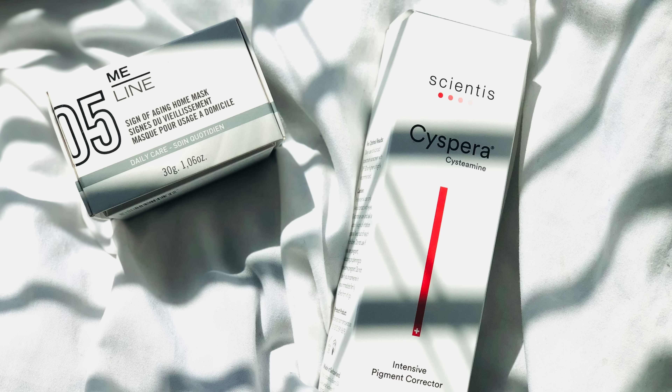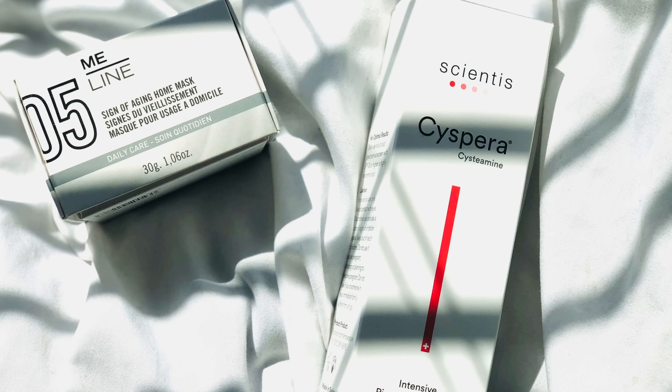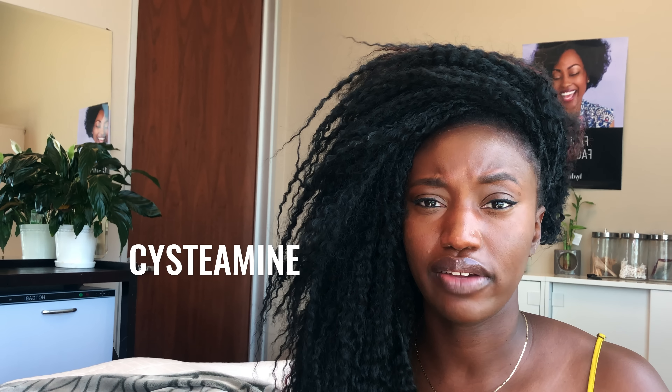A few things I'm going to show you: one is the MeLine correcting home mask, and the other is SoSpare. Cysteamine is a naturally found antioxidant found in our body. It helps with everything from melasma all the way down to hyperpigmentation and post-inflammatory hyperpigmentation from picking the skin, acne, or any type of inflammatory disorder. Its main function is to protect cells from DNA damage, clinically lighten pigmentation, and increase natural glutathione levels in the body.